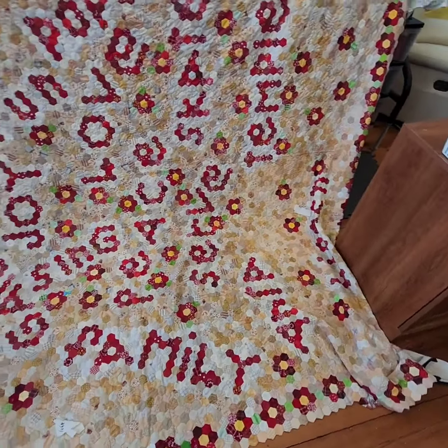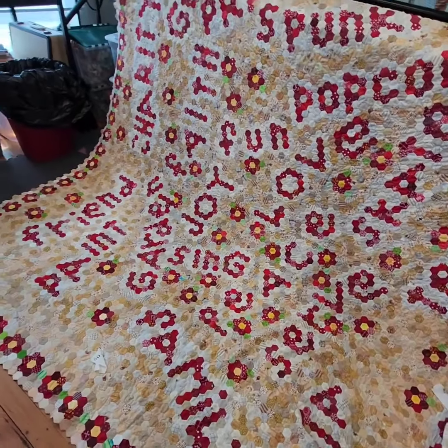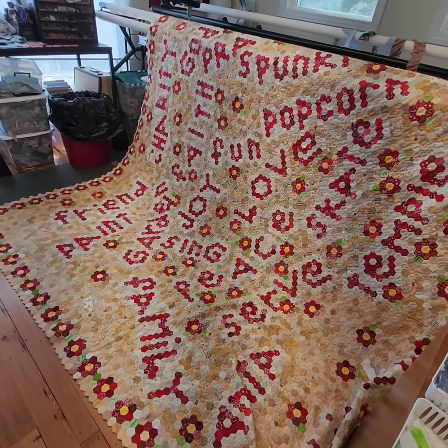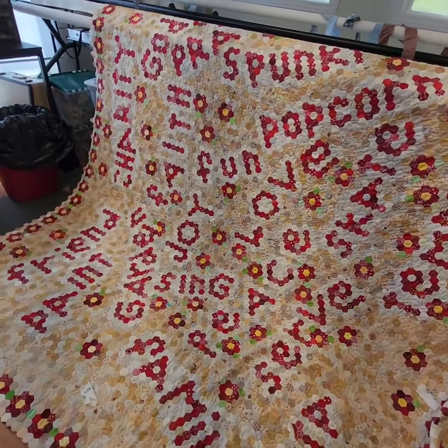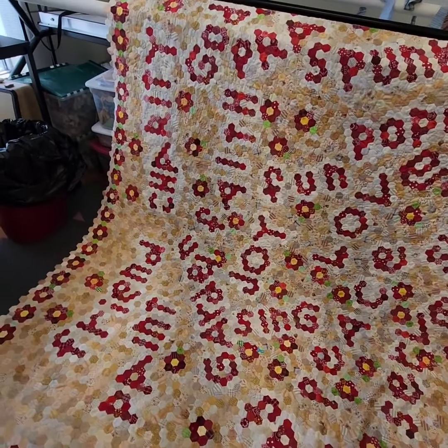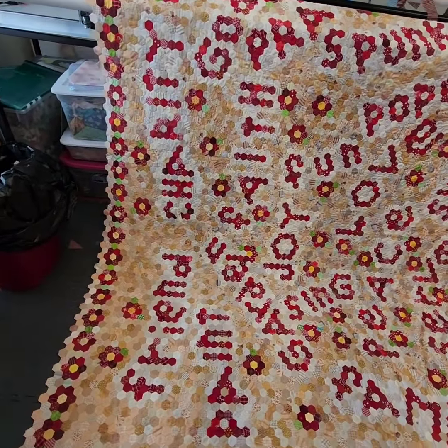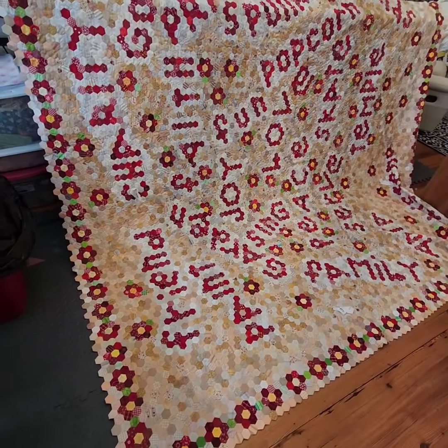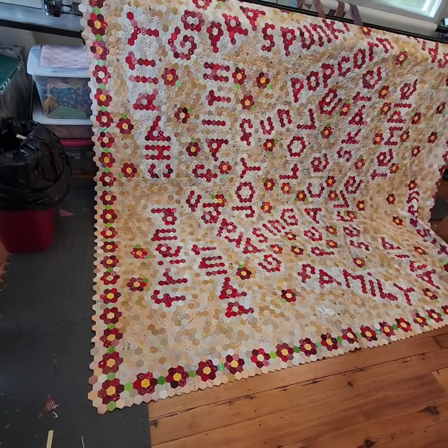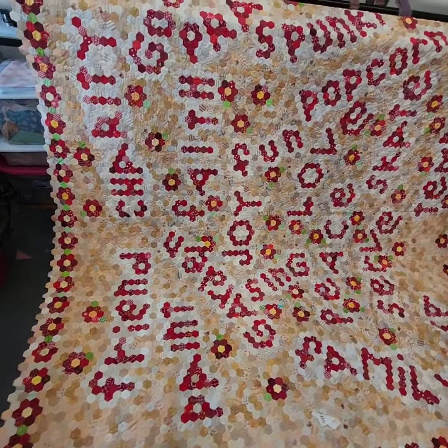I have hand quilted my hexes in the past, but I'm going to machine quilt this one mostly because of the size and because I want to get it to her as soon as I can. I want the machine quilting to cross the seam lines to really anchor all of her hand stitches in place, so it will be very sturdy because I know it's going to be loved for generations to come.